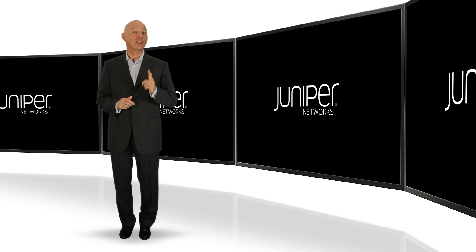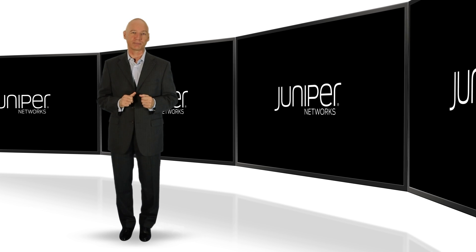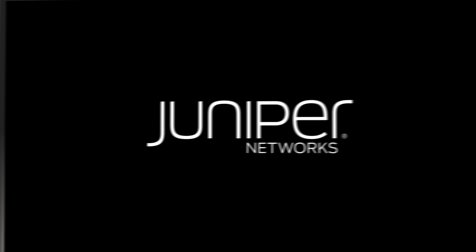And it is a key reason you can trust your network to Juniper. Thank you.